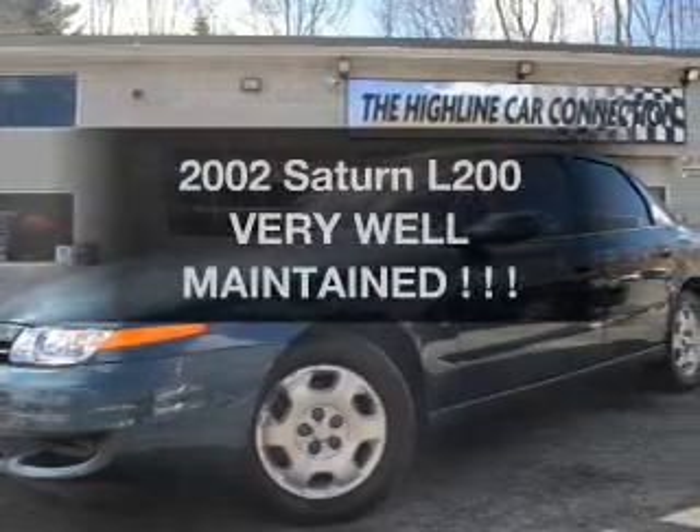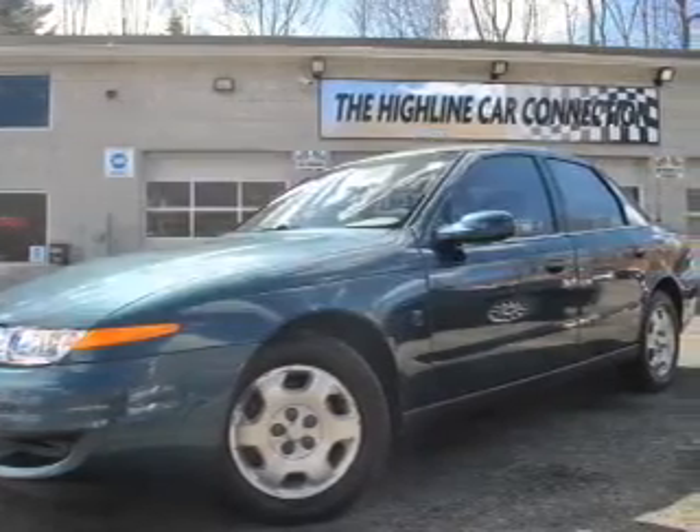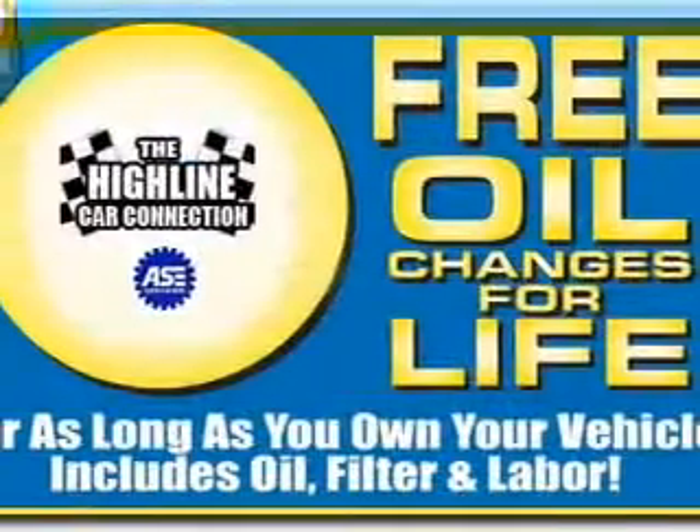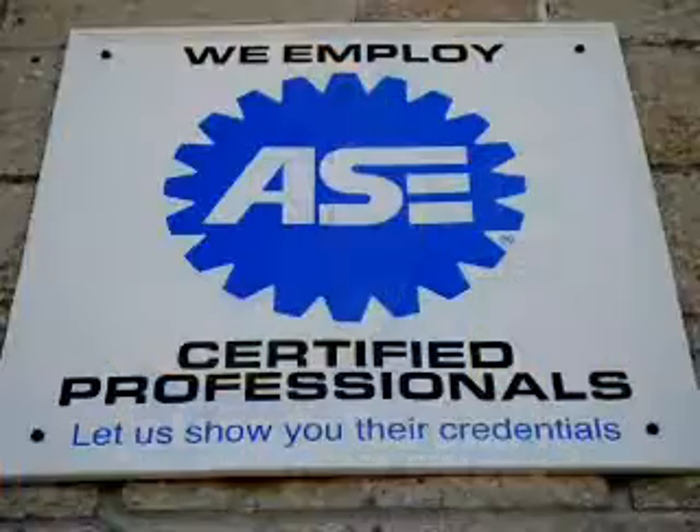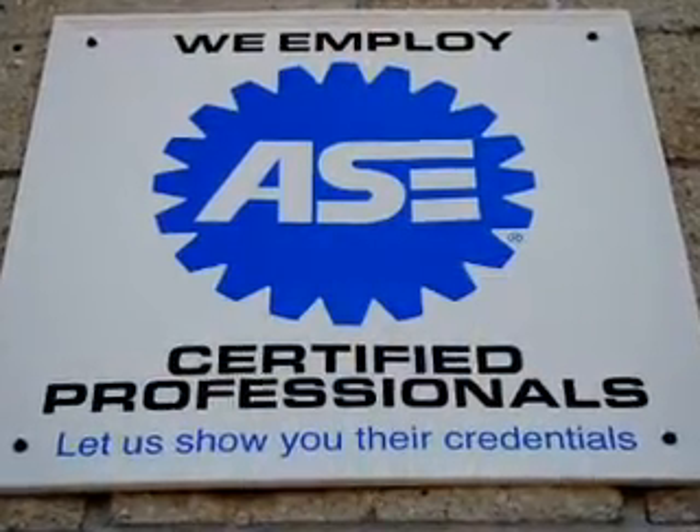Get noticed in this 2002 Saturn L200. Everything you need under one roof with this great vehicle. With an efficient four-cylinder engine, the powertrain includes front wheel drive that responds smoothly to its automatic transmission.